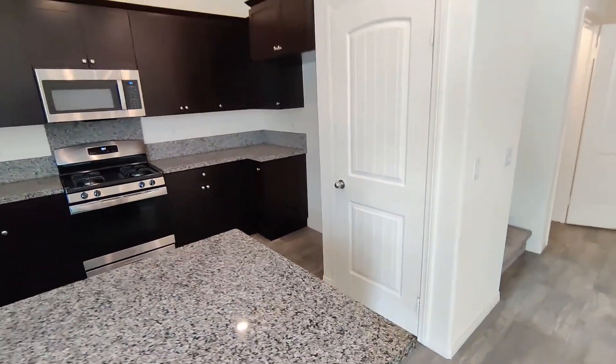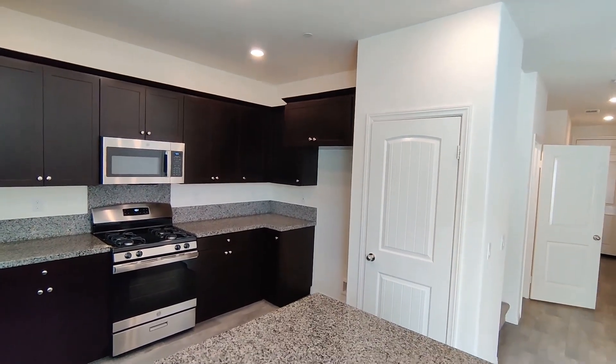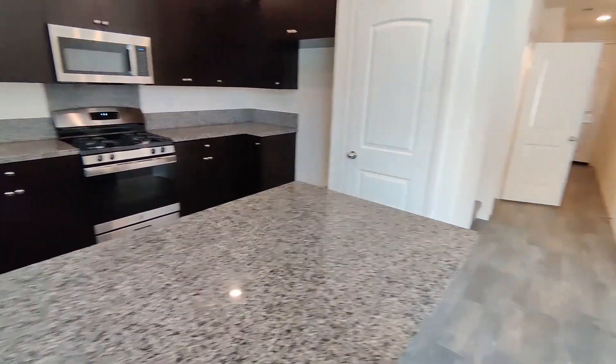Let's go upstairs — actually, before we do, let's come over here. Also have yourself a pantry and refrigerator area on that side.